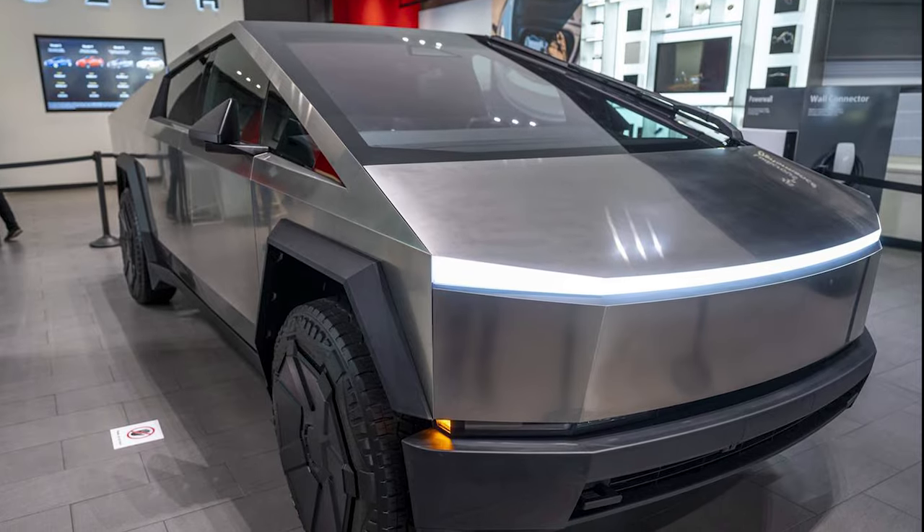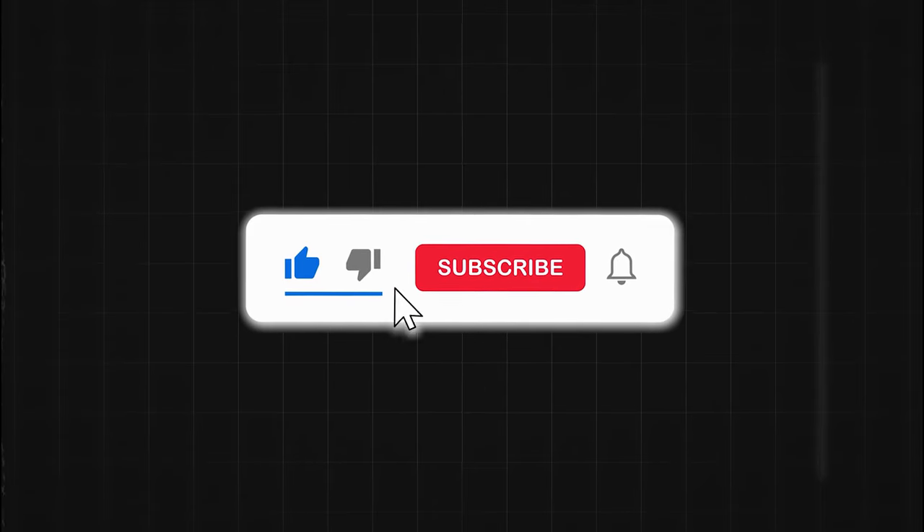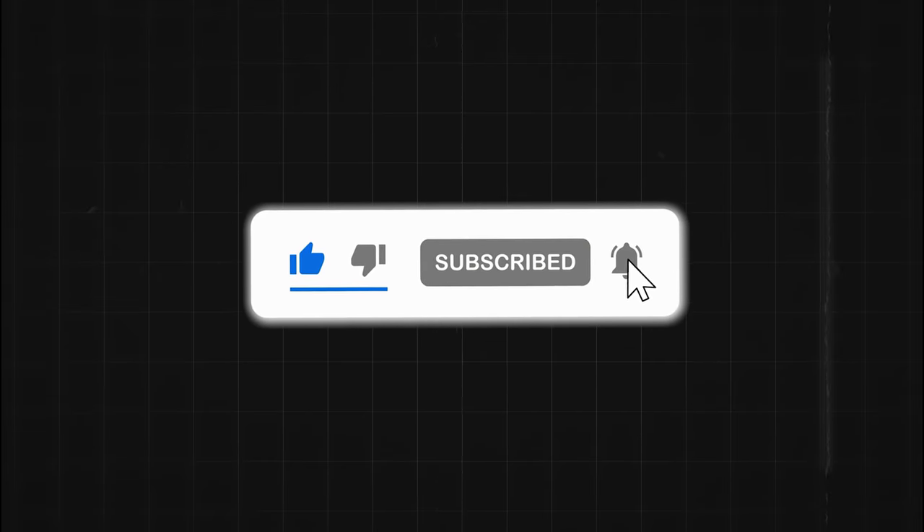So what are your thoughts about Tesla's 4680 battery? Let us know in the comments, and don't forget to share, like, and subscribe. See you in the next video!